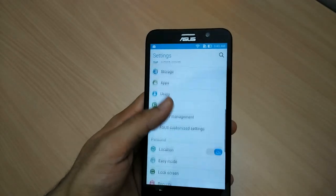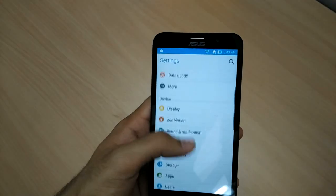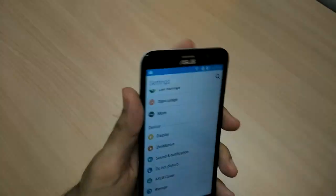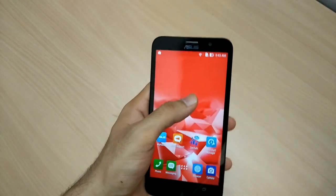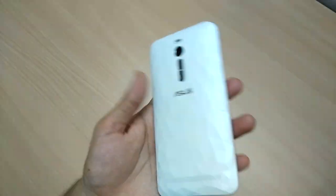The phone also includes gesture features — touch gesture, motion gesture, and one-hand mode. You just double tap to turn on the screen, and if you double tap on the home screen it will turn off. That is a really nice feature.